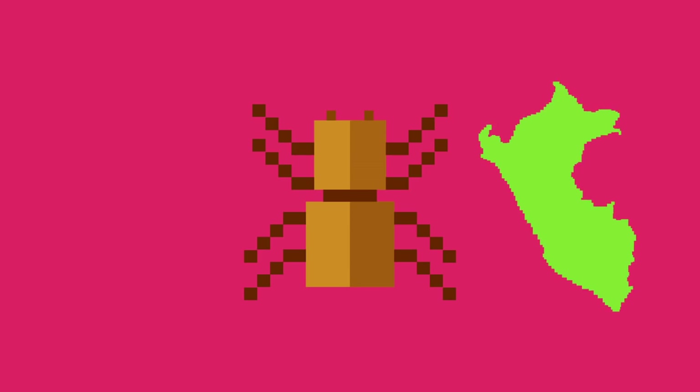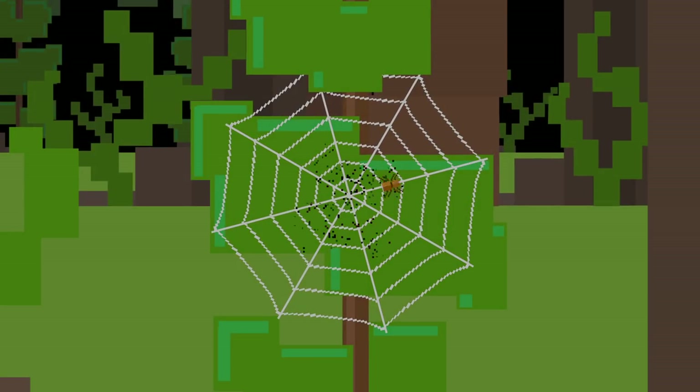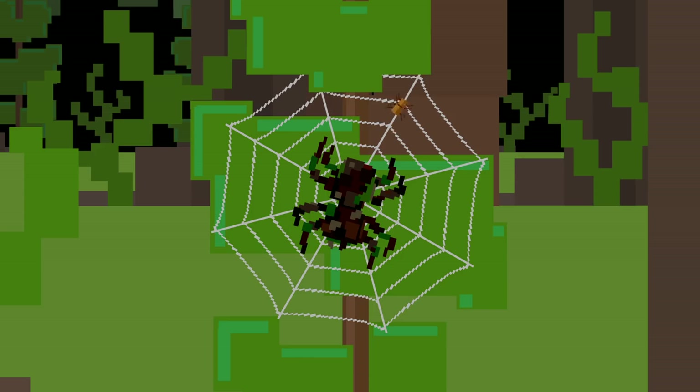Last up are the decoy-building spiders in the Peruvian and Philippine rainforests. These tiny spiders can be smaller than your pinky nail, but they're capable of some pretty creepy stuff. They craft huge replicas of themselves in webs using leaves, dead insects, and even their own skin — and that is pretty hardcore. Then the real spider hides and shakes the web to make it look like the decoy spider is moving when something comes along.